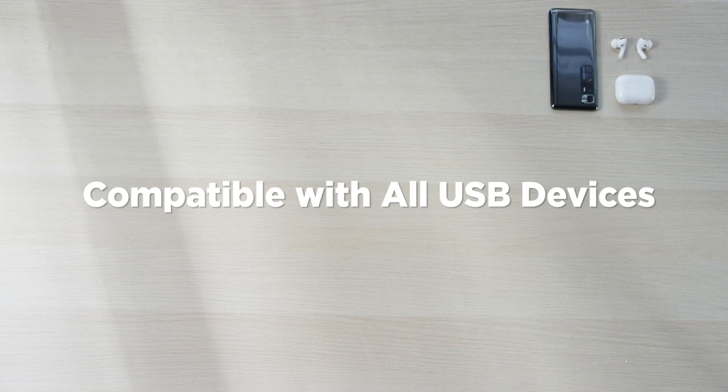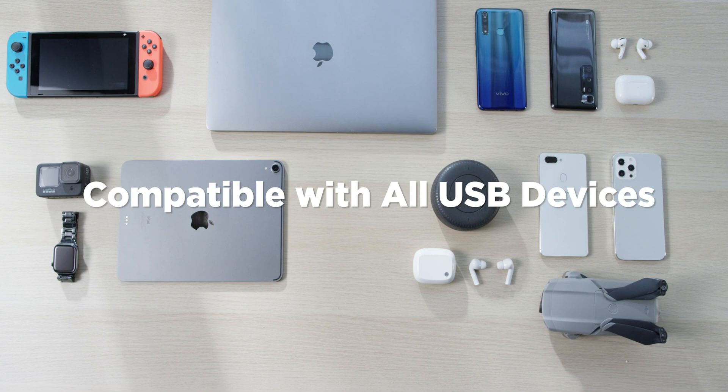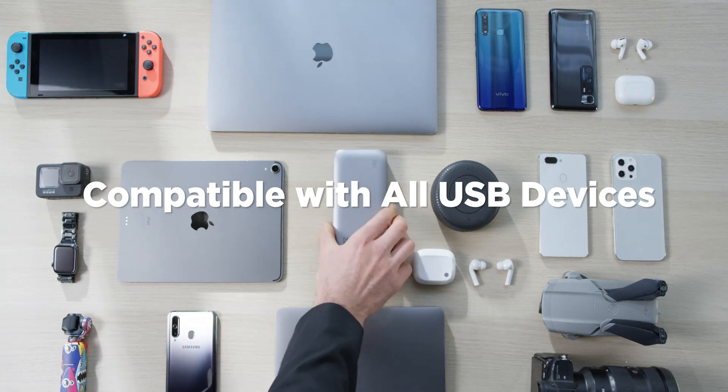This is the power bank that's compatible with all USB devices including Apple Watch, mini camera, GoPro, Bluetooth speaker, Kindle, Switch, headset, and drone.